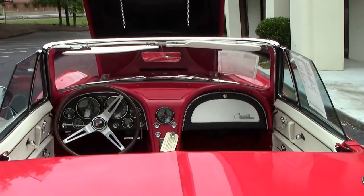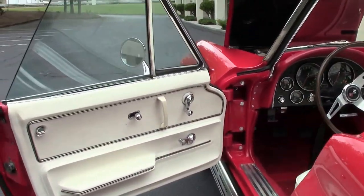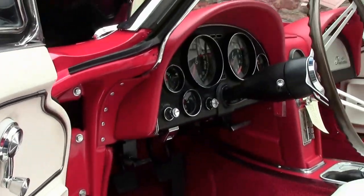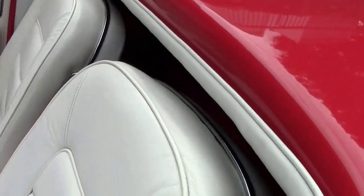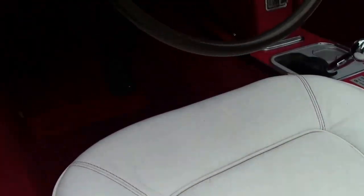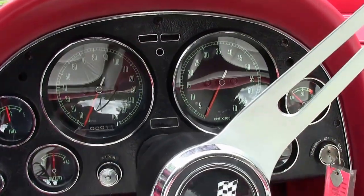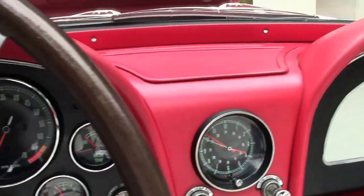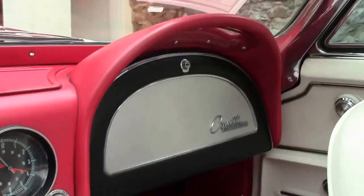That beautiful white interior — leather, of course — with the red carpeting and red dash. Gauges are all in good working order as of this taping, including the clock. If you ever wonder why that's said, the clocks are notorious for not working unless you switch them out to a quartz. The correct loop style carpeting is in excellent shape as well.